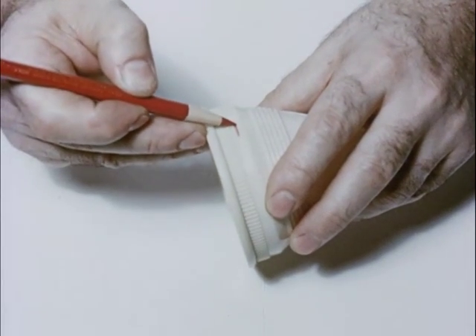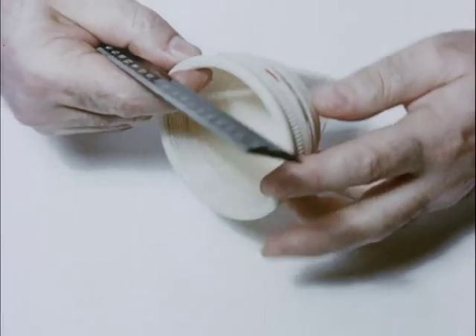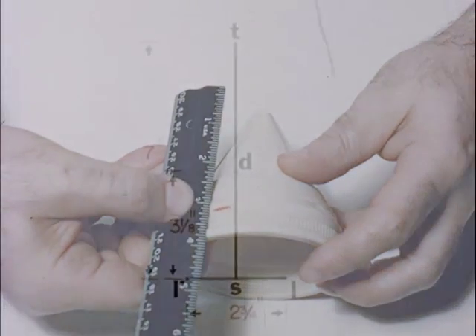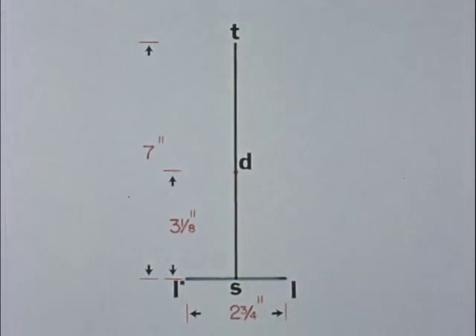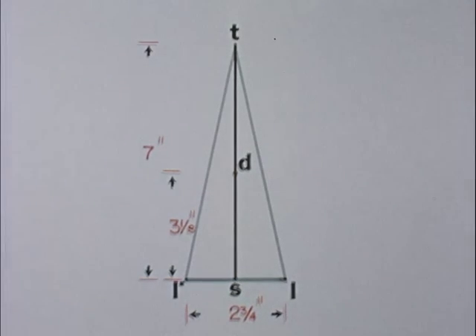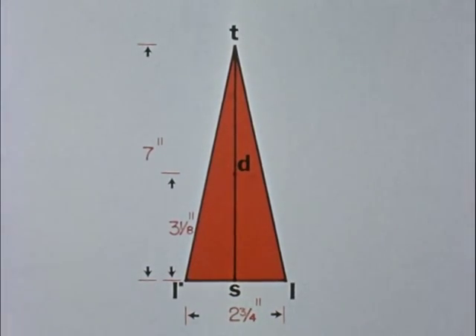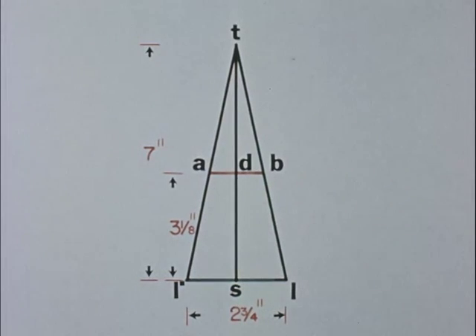Now, measure from the tip of the cone to the point where the lead washer or diaphragm is to be installed. In this instance, the distance is three and one-eighth inches. This diaphragm skin distance, DS, of three and one-eighth inches is laid out on line TS. Now, lines are drawn from T to L prime and from T to L. The red area is a cross-section of the useful beam from the target to the skin. The area of radiation will be a circle two and three-quarter inches in diameter. At point D, where the lead diaphragm is to be located, draw a line parallel to the baseline. Now, the distance AB represents the diameter of the aperture in the lead diaphragm that will restrict the beam to a two and three-quarter inch circle as it strikes the skin. In this instance, line AB measures one and nine-sixteenth inches.